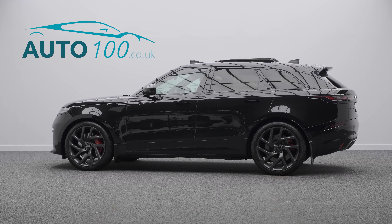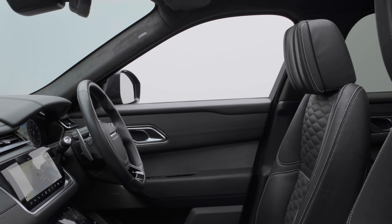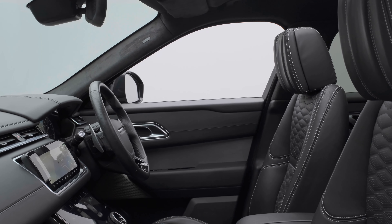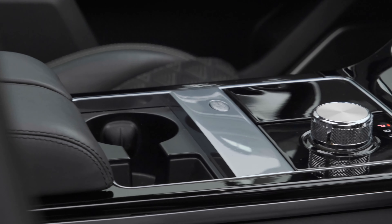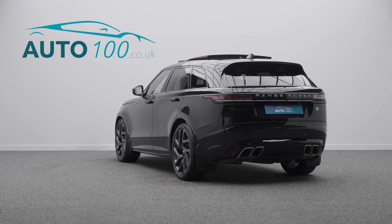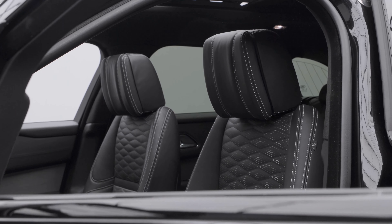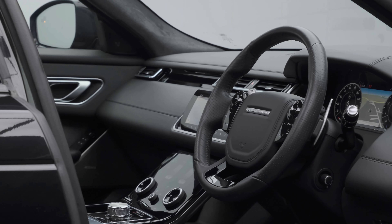This beautiful Range Rover Velar P550SV Autobiography Dynamic Edition is not only finished in the stunning colour combination of Santorini black with ebony leather upholstery, and rides on the awesome 22-inch 5-split spoke design alloy wheels in gloss dark finish.